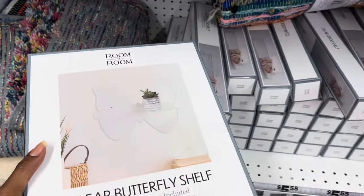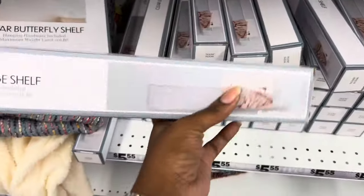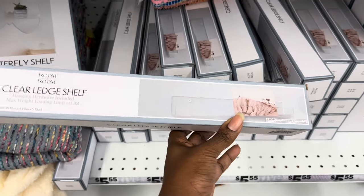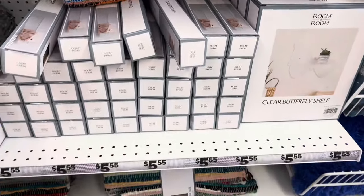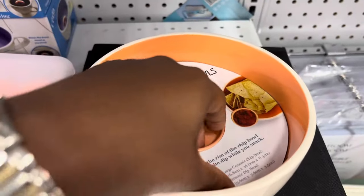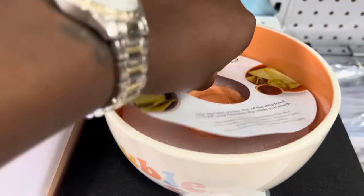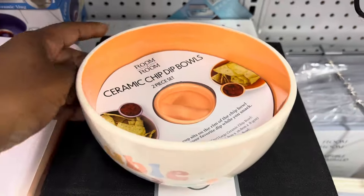These clear butterfly shelves caught my eye — they're cute and could go perfectly in a butterfly-themed room if you don't want too many bright colors. They also had LED shelves, and I liked both of them. Then there were these ceramic chip and dip bowls — I lifted one up so you could get a better view. Around the middle goes the chips and in the center goes the sauce. I thought those were cute.